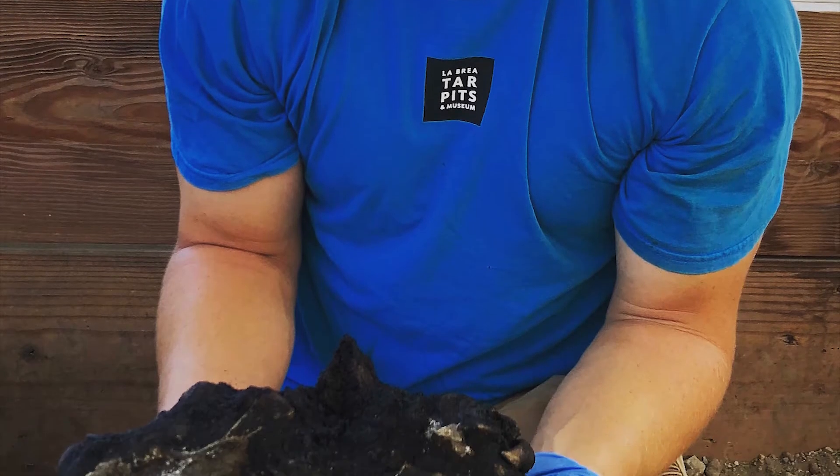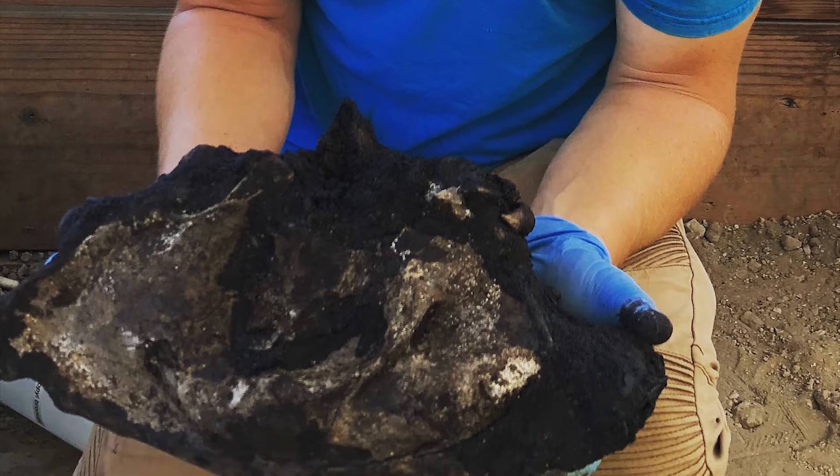As a paleontologist, there are a few very important skills which help me in my work. They might even be skills you have practiced before.